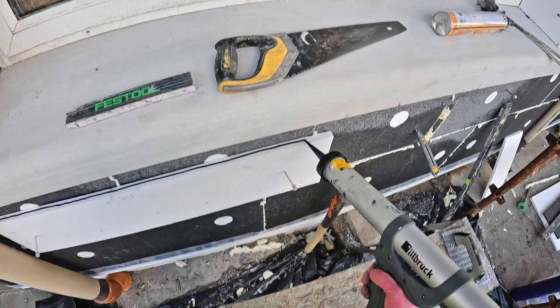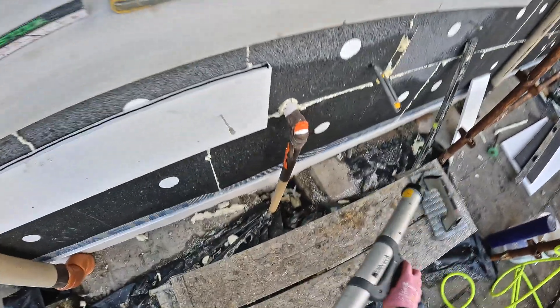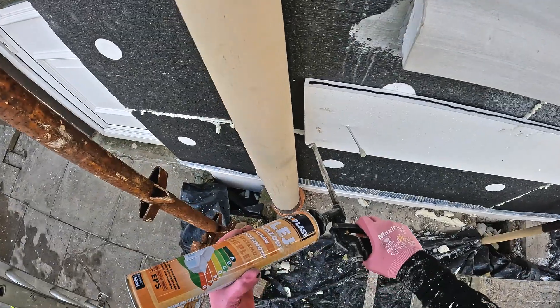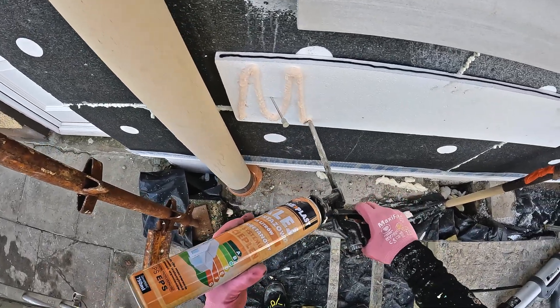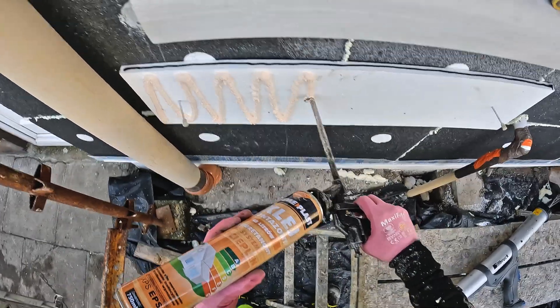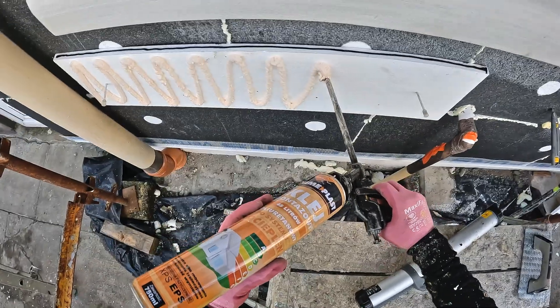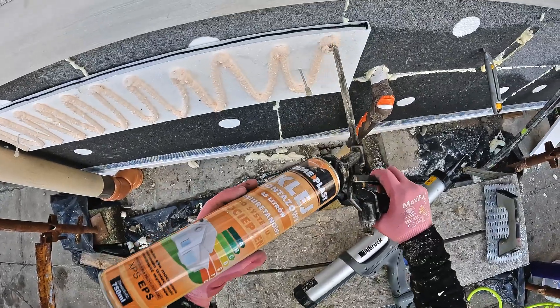I'm using MS polymer. Do not use silicone — as I mentioned in previous videos, silicone is no good. It's only short-term and adhesive won't stick to silicone. Use MS polymer mastic.